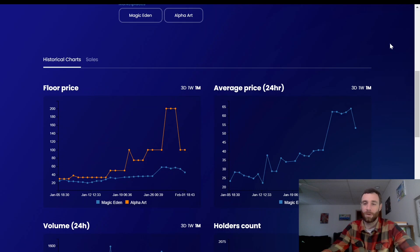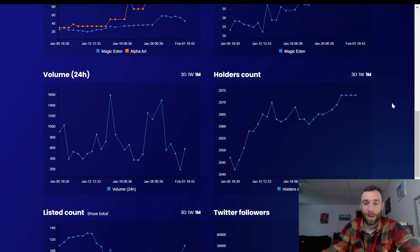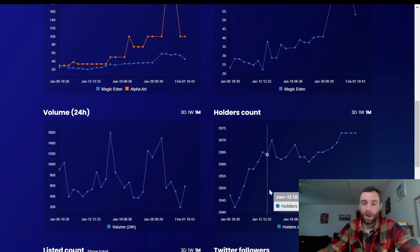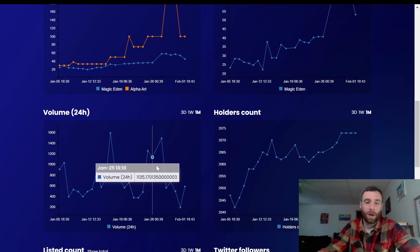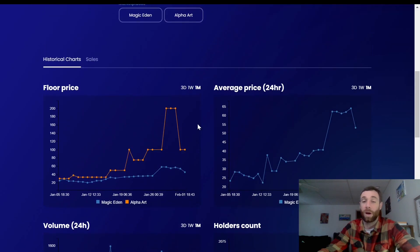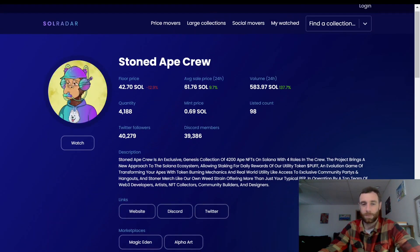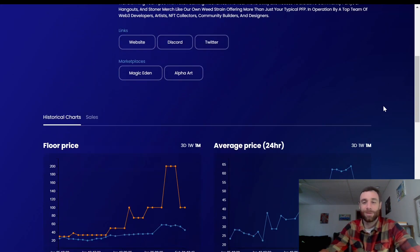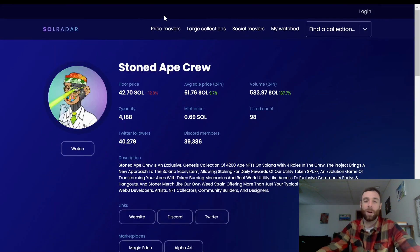I have a terrible story about Stoned Ape Crew — I got in very early and I sold very early, so I don't get to be part of this ride. I made a profit, but you can see it's a great project. Social media holders are going up, volume is up and down but not a lot of people selling, and when there is a good sale it sends volume through the roof because they're high-value sales. The average price and floor price are both steadily increasing. I sold between 2.5 and 3 Solana after buying around 1.2, and now it's at 40 Solana.